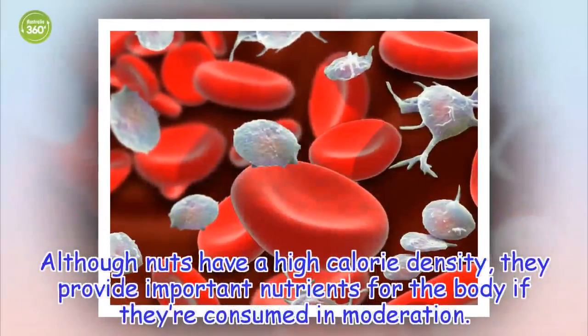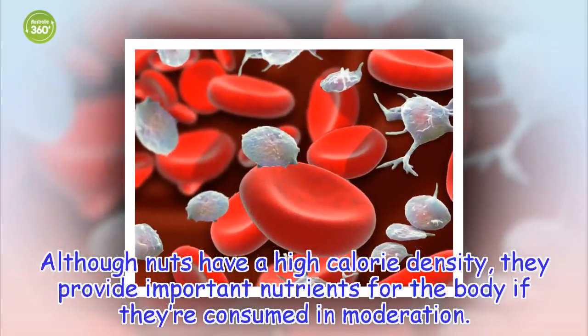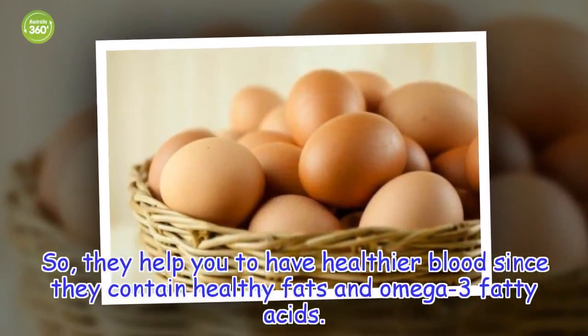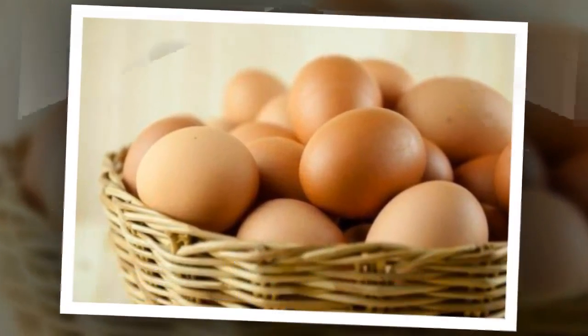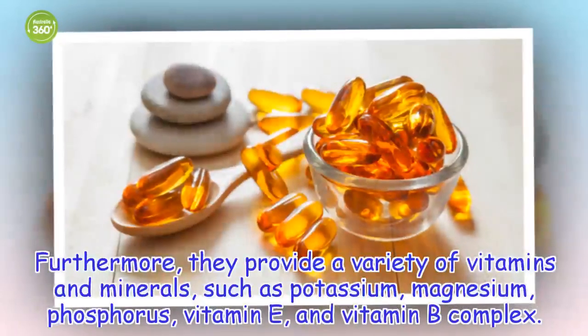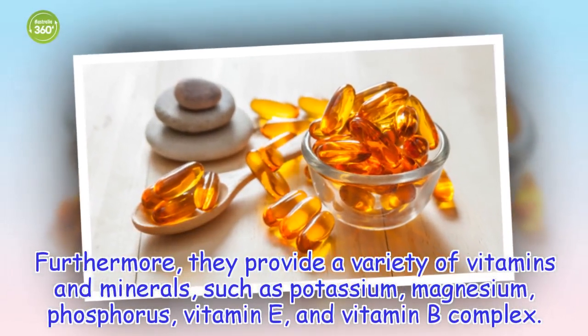Although nuts have a high calorie density, they provide important nutrients for the body if they're consumed in moderation. They help you to have healthier blood since they contain healthy fats and omega-3 fatty acids. Furthermore, they provide a variety of vitamins and minerals, such as potassium, magnesium, phosphorus, vitamin E, and vitamin B complex.